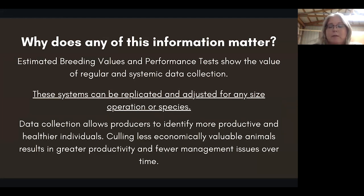Data collection allows producers to identify more productive and healthier individuals. Culling less economically valuable animals results in greater productivity and fewer management issues over time. I'm going to probably say this a couple of times throughout the entire webinar: the purchase price is the least amount of money you're going to spend on an animal. If you invest in animals that have a proven genetic track record and are healthier due to genetic predisposition for parasite resistance or have been disease tested, they're going to pay for themselves through lack of management issues — your time and labor invested in keeping them healthy.